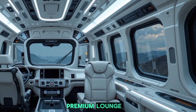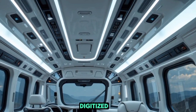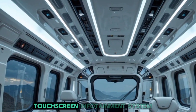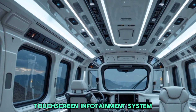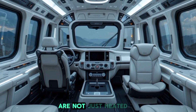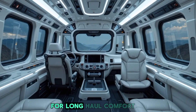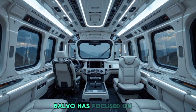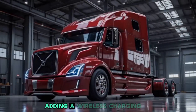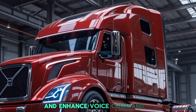Stepping inside, the 2026 Volvo semi truck offers a cabin that feels more like a premium lounge than a workhorse. The dashboard has been fully digitized, featuring a high-resolution touchscreen infotainment system with AI-assisted controls. The ergonomically designed seats are not just heated and ventilated but now come with massaging features for long-haul comfort. Volvo has added a wireless charging pad, multiple USB-C ports, and enhanced voice command features.